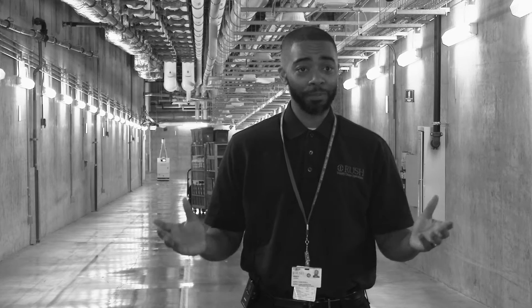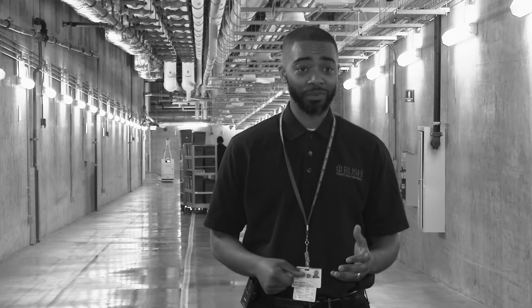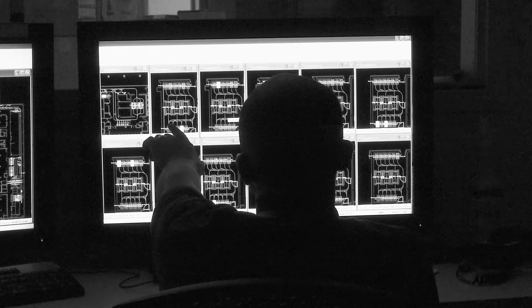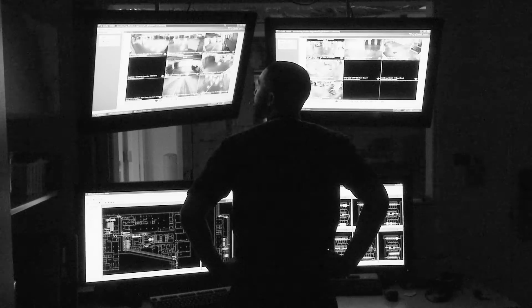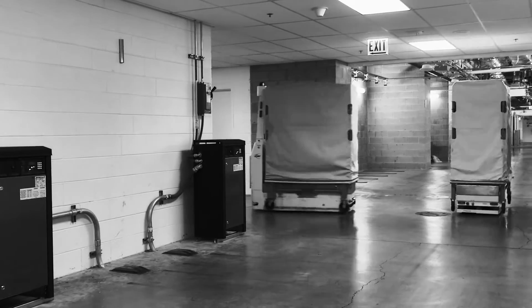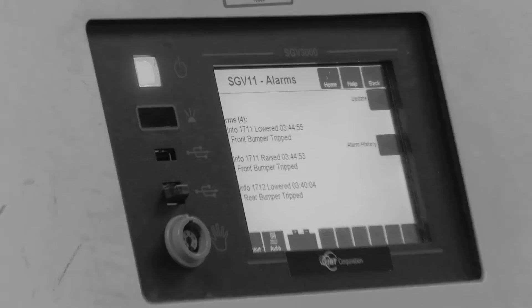If they go down we're prepared to get them right back in service and running again. In the command center I'm looking at the monitors and looking for certain errors. If I notice any error on the command center screen, I'll go out to that unit, that vehicle, the charger, or the elevator to try to figure out what's going on with that vehicle.